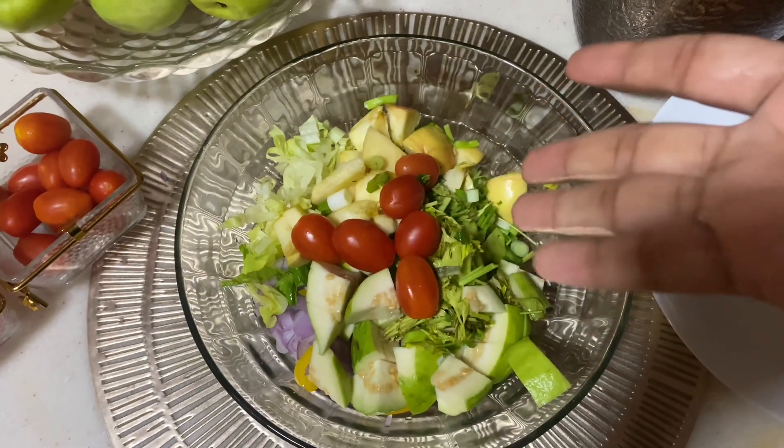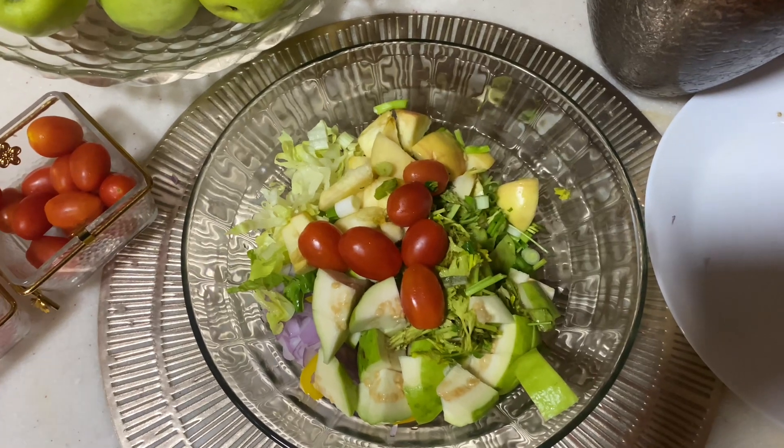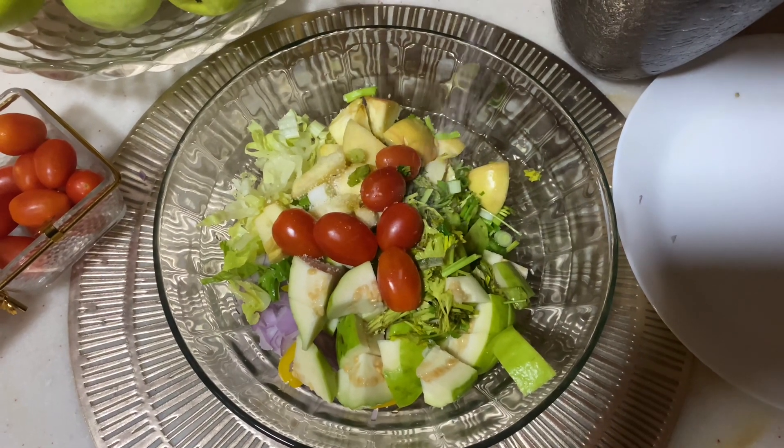I am going to add cherry tomatoes and some tomatoes to the salad.